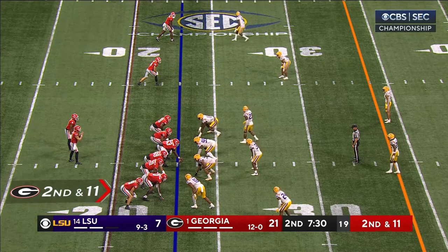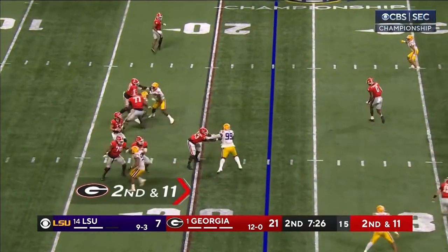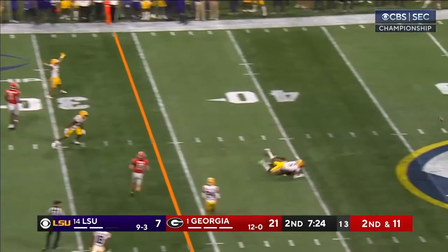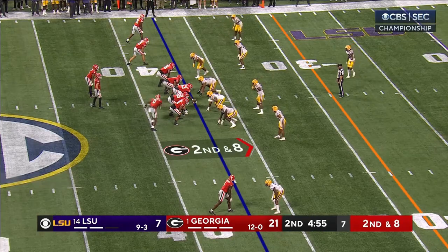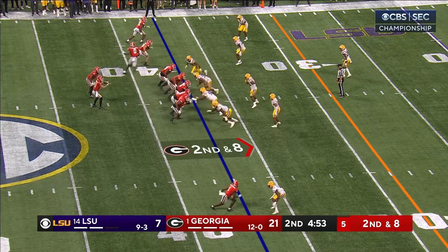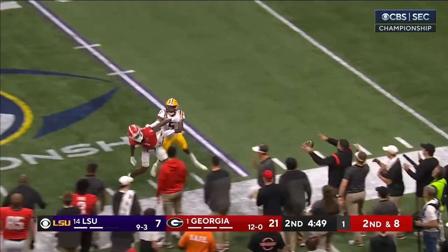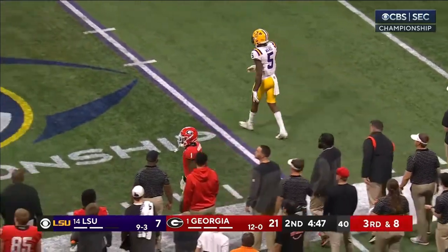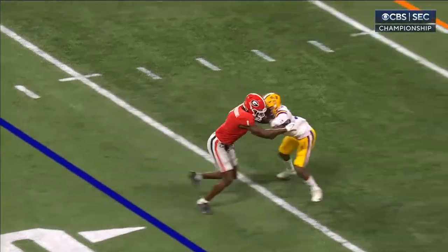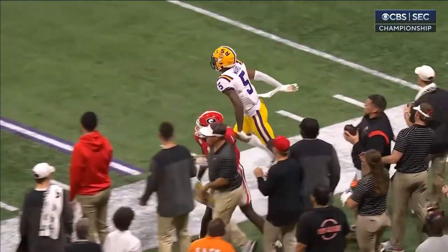Nice catch. Third down, second and 11 — Baskerville comes on the blitz. Stetson Bennett fires — a little too far in front. They do whatever they need to do: if it's run, run; if it has to be through the air, they're doing pretty well at that too. That pass intended for Rosamy-Jackson is incomplete. Jay Ward in coverage — great coverage. If you're playing bump and run, you've got to win at the line of scrimmage, and Jay Ward did great coverage.